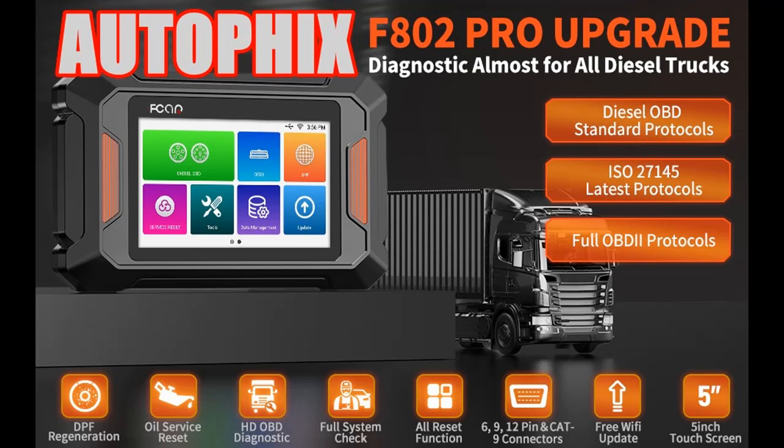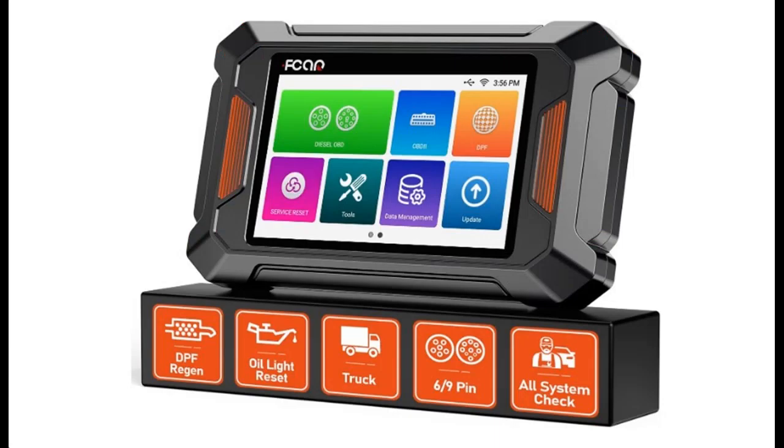Introduce Features Highlight or Overview Summary about Autofix Heavy Duty Truck Scanner F802, OBD2 Diesel Diagnostic Scan Tool Full System. Get early reviews on products that have few or no reviews, helping shoppers make smarter buying decisions.